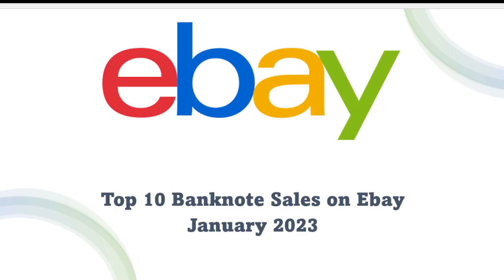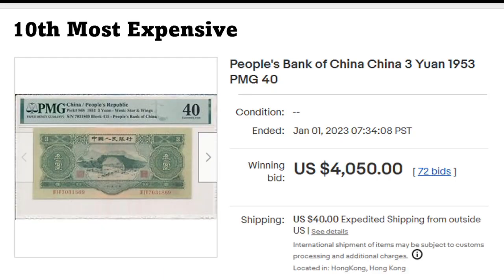Hello everyone, welcome back to my channel. Today as usual we're going to talk about the top 10 banknote sales on eBay in January 2023.